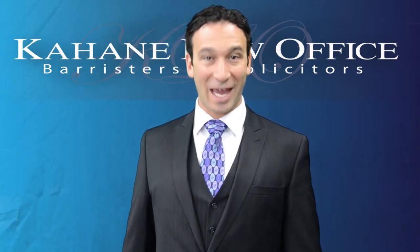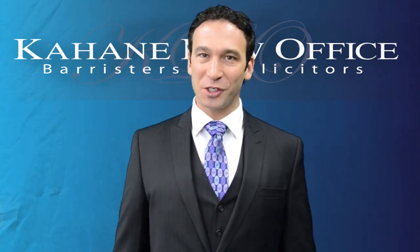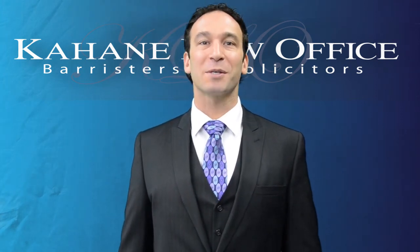That's another Kahane Law Legal Minute. Thank you for watching — and don't forget to share this video, like this video, and subscribe to our channel.